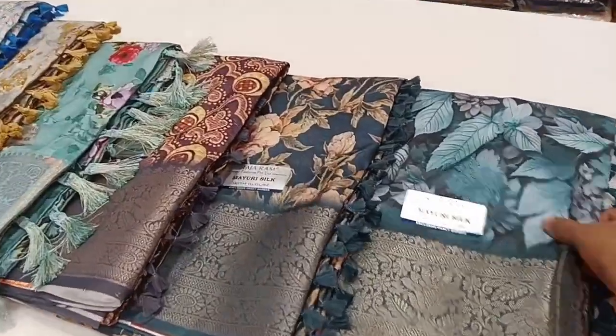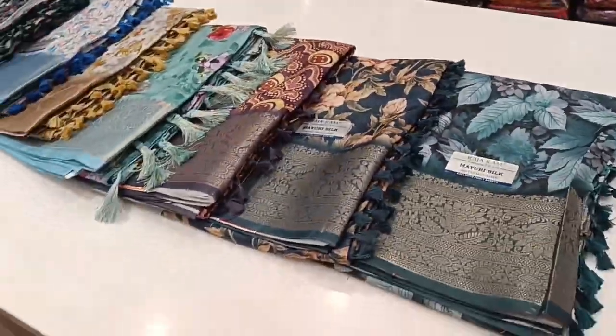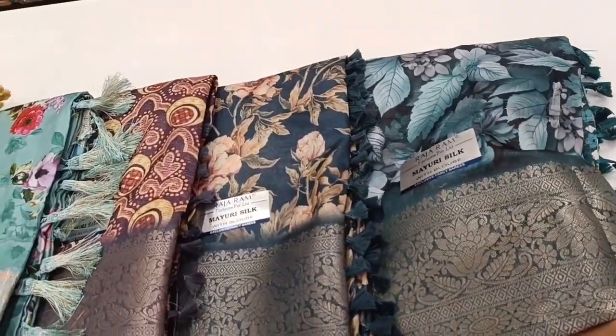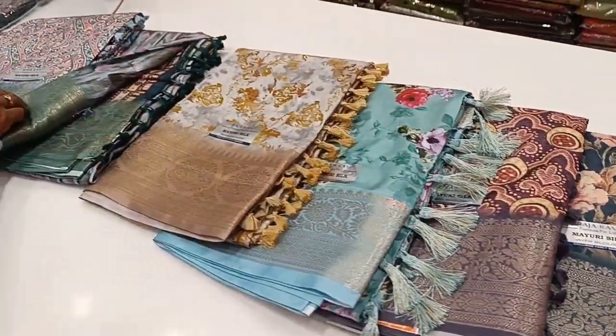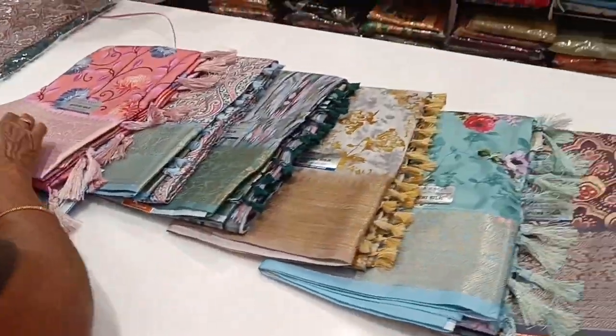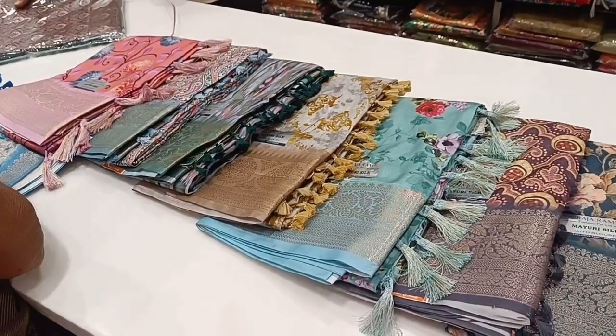If you look at this Sari Collections, you can see the variety. There are Barbies in collections. If you look at this, it is very shiny. You can see the Barbies in collections. We can see all the fancy garden sections.